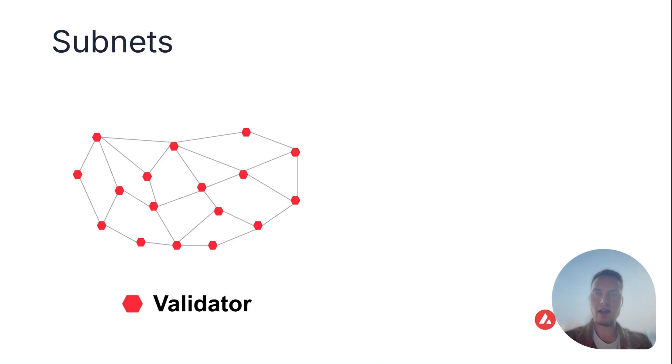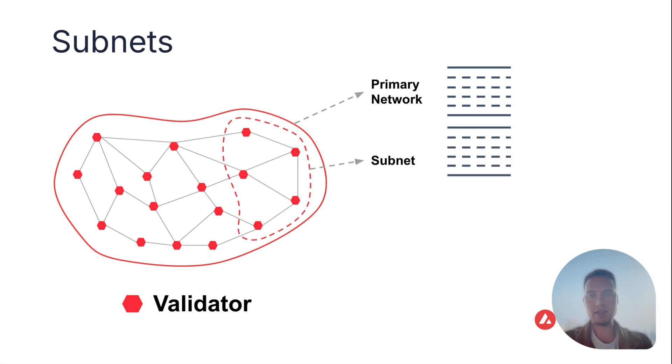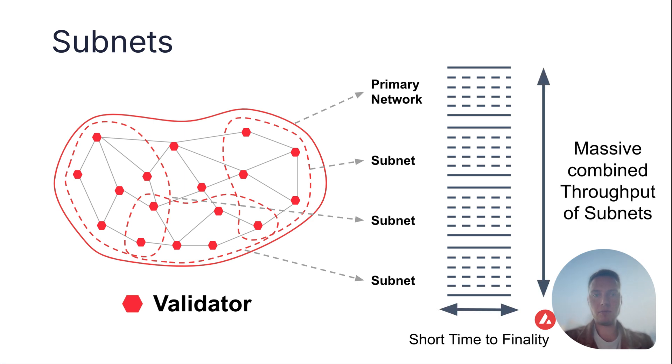Let's look at how Avalanche scales today. We have a validator set, and all of these validators are validating the primary network. To further scale horizontally, a subset of validators can decide to validate an additional blockchain, and we call that a subnet. We can keep doing that — if you think of a blockchain like a highway with limited throughput, it's like building multiple highways in parallel and reaching a massive combined throughput.